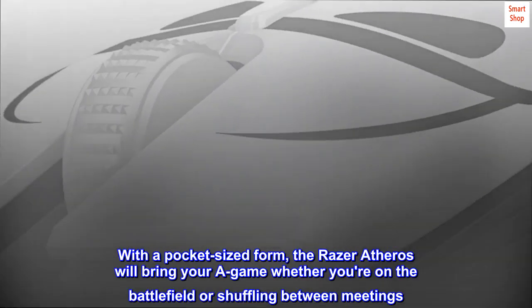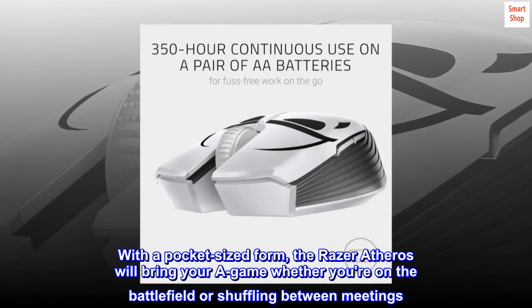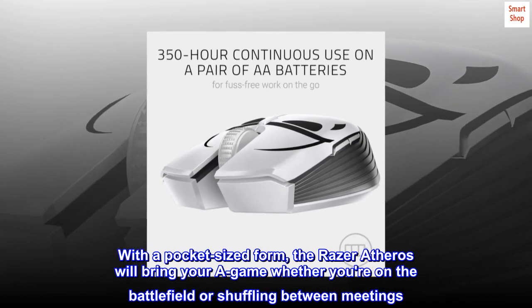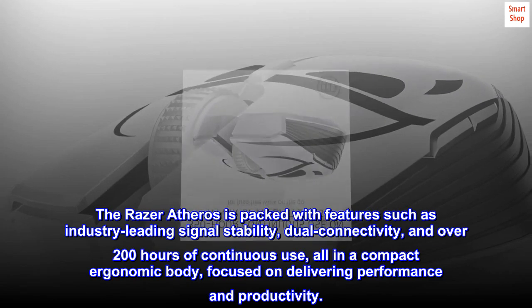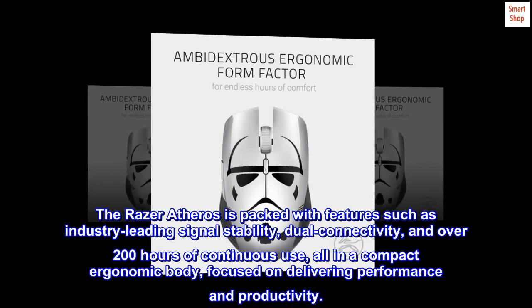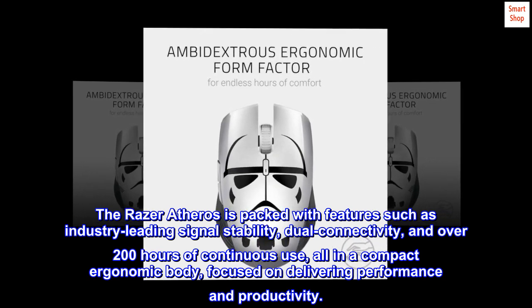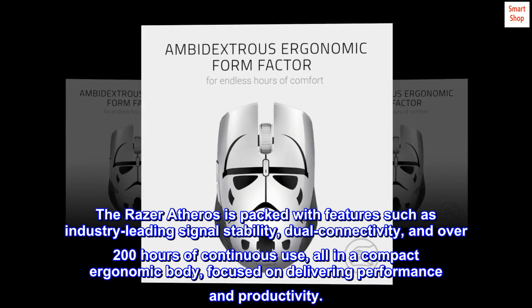With a pocket-sized form, the Razer Atheros will bring you your game whether you're on the battlefield or shuffling between meetings. The Razer Atheros is packed with features such as industry-leading signal stability, dual connectivity, and over 200 hours of continuous use, all in a compact ergonomic body focused on delivering performance and productivity.